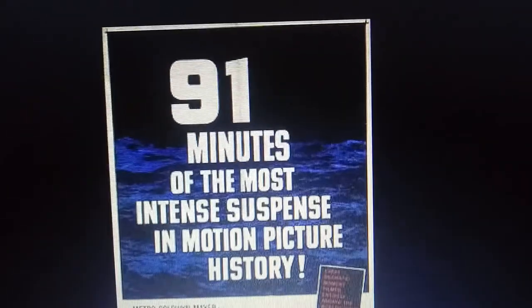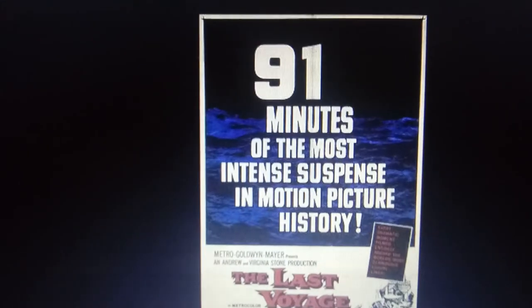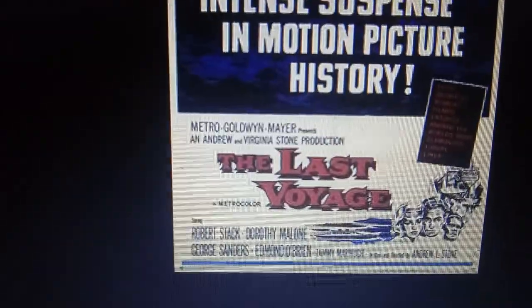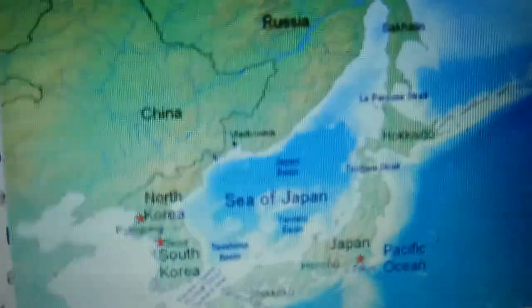In the late 1950s, Andrew L. Stone was trying to find a good movie, and he decided to come out with his own disaster flick called The Last Voyage, and this movie would make history. Originally, the film was going to be filmed off the coast of England, but in fact it was filmed in the Sea of Japan.